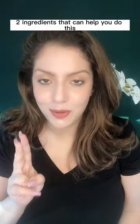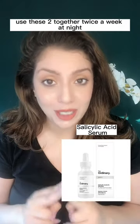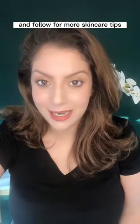Two ingredients that can help you do this: niacinamide serum and salicylic acid serum. Use these two together twice a week at night, and follow for more skincare tips.